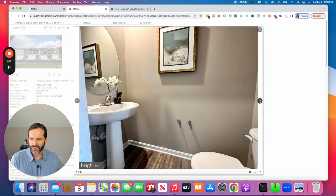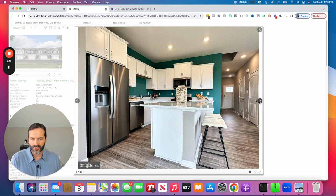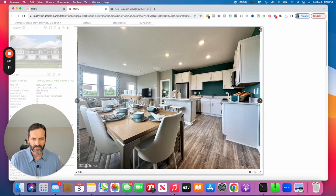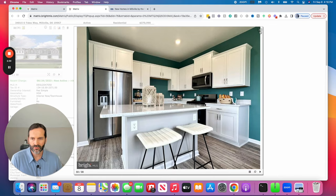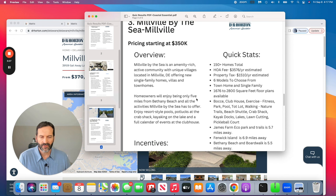With DR Horton, there's not a whole lot of customization, but they keep it simple — usually three or four packages to choose from. You can get some nice materials, and those packages typically include choices for countertops, flooring, cabinets, and so on. It keeps it efficient and helps keep the cost down. DR Horton is a national builder that's been around a long time, so very credible.